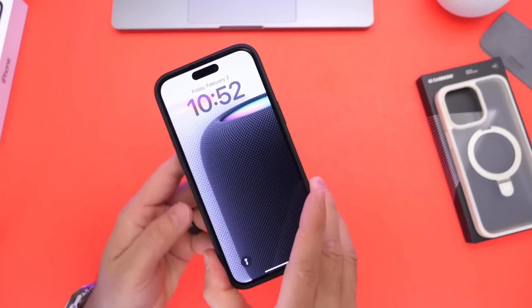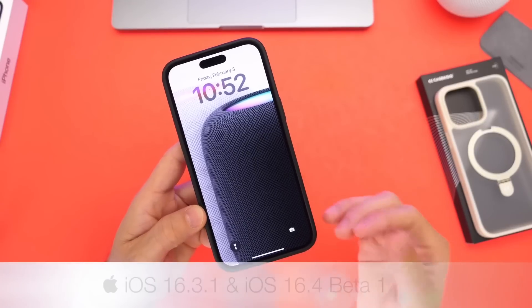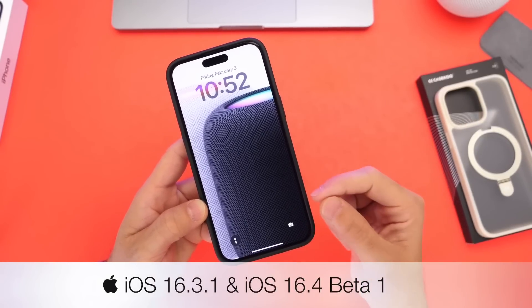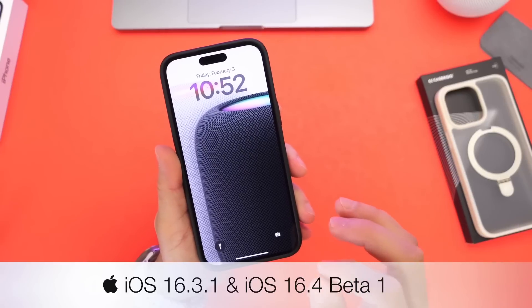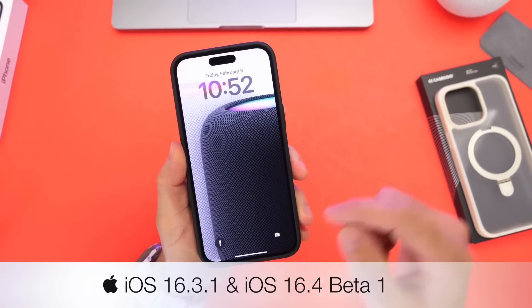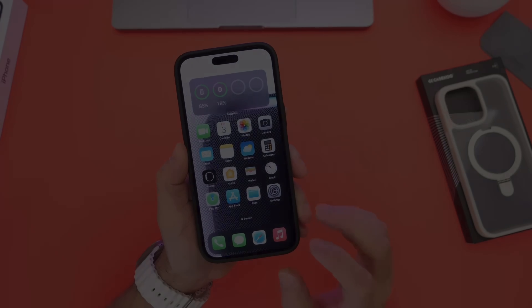Alright guys, let's go ahead and talk about the next updates coming to the iPhone here in the near future. iOS 16.3.1 is currently being tested. We'll talk about when we can expect a release for this software and why Apple is working on iOS 16.3.1. In this video I also want to talk about iOS 16.4, the next major update coming to the iPhone, so let's dive right into this.